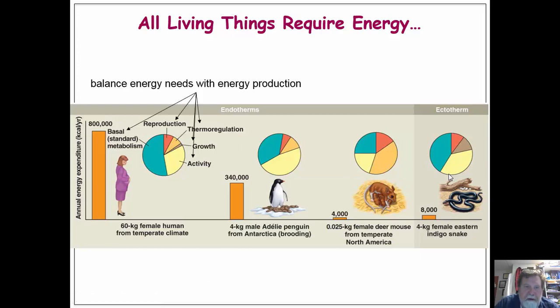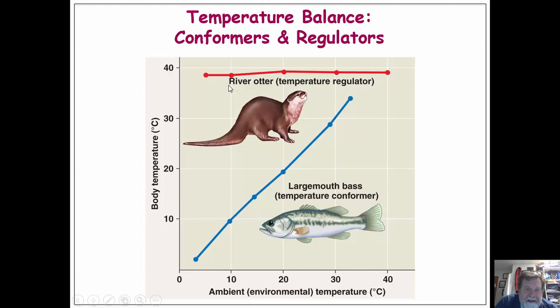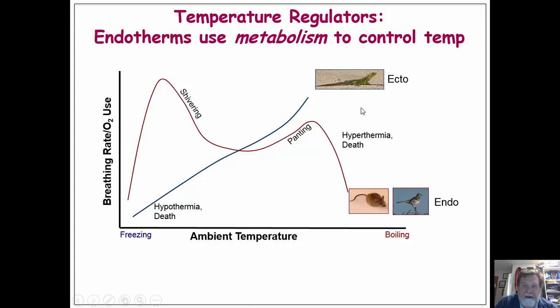Almost all the energy we use ends up as heat. The energy we get from food is converted into heat and then lost through various means. This particular slide is critical to know. Thermal regulators — like the river otter — maintain the same internal temperature regardless of the ambient environmental temperature; that is a classic endotherm. An ectotherm, like a largemouth bass, has an internal body temperature that varies with the environment it's in.